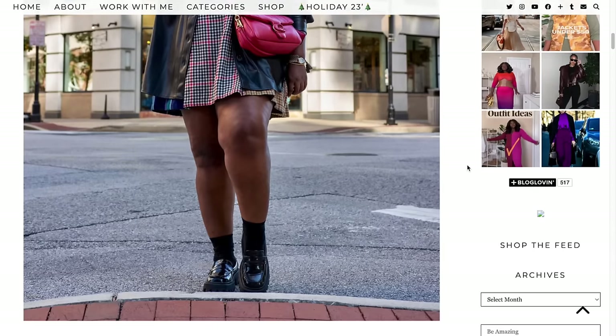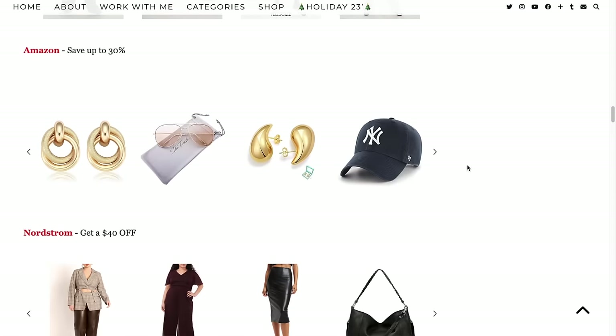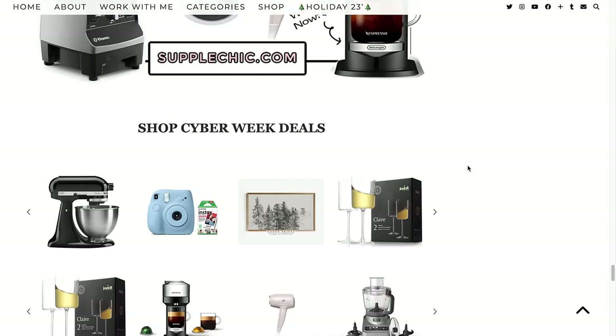If you want the full details on all of my Eloquii picks, make sure you jump on over to my blog because we have a Cyber Week mega blog post. We've rounded up favorites from Eloquii, Boohoo, Nasty Gal, and ASOS — we've done all the work for you because we know how overwhelming the holidays can be. We also have all of the coupon codes so everything is one and done. You can literally be done with all your shopping by visiting the blog post, and we also have gift guides.